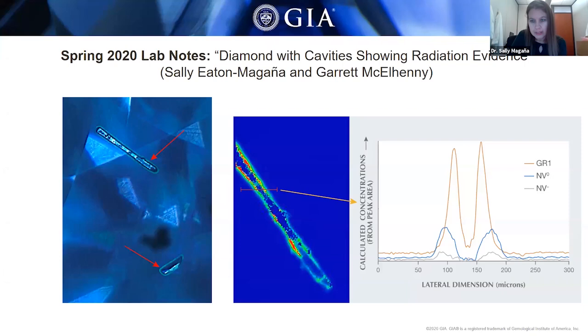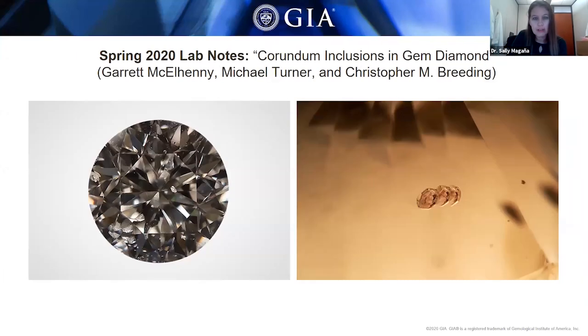The next diamond we're going to talk about is one that showed corundum inclusions inside a gem diamond. This 0.13 carat round brilliant has an interesting story under the microscope. We can see a corundum inclusion exhibiting a slight pinkish color. To our knowledge, the only previously recorded occurrence of chromium-bearing corundum — that is, ruby or pink sapphire — as an inclusion in gem diamond was nearly 40 years ago. The authors report the second identification of a chromium-rich corundum in natural gem diamond.